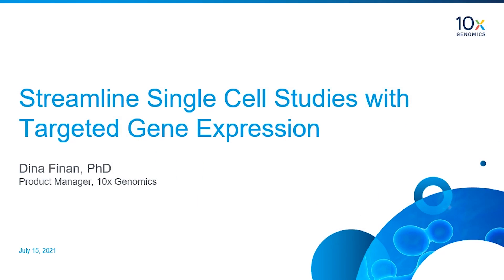Thank you Jordan for the introduction. My name is Dina and today I'm going to talk about single cell methods that allow you to get gene expression data from thousands of individual cells to help answer questions about heterogeneous samples and complex diseases at high resolution. As researchers scale experiments or move to validation phases, this process allows them to focus on the most relevant pathways and genes and reduce their sequencing burden by up to 90 percent. Targeted gene expression from 10x Genomics enables the design of fully custom gene panels to help researchers gain deeper molecular insights while maintaining high sensitivity and reproducibility.